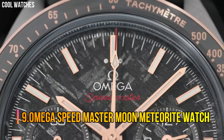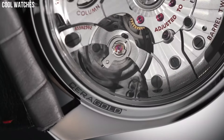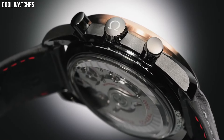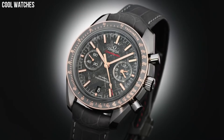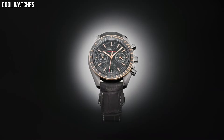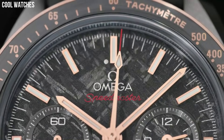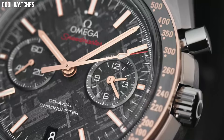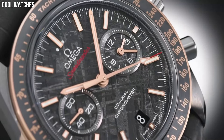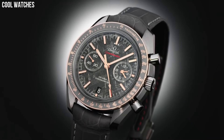Number 9: Omega Speedmaster Moon Meteorite Watch. This timepiece is not only ready for adventure, but is also stylish beyond compare. The gray ceramic case is complemented by 18 carat gold moon watch style hands and an 18 carat gold bezel with a silicone nitride ring and brushed Omega Cerigold tachymeter scale. Dial window material: sapphire crystal. Display type: analog. Case diameter: 44.25mm.